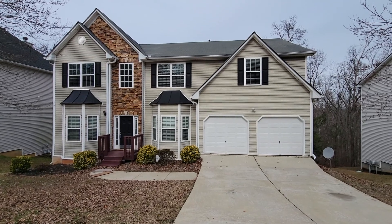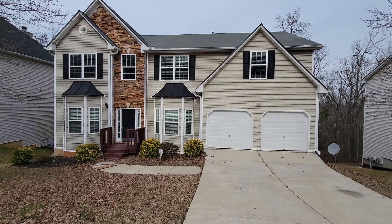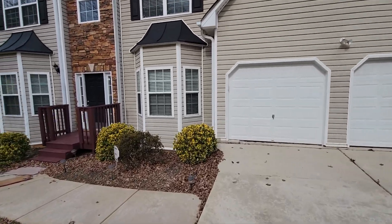Hi, this is Lev Mills, associate broker with Keller Williams Realty and property manager for Mills Lee Homes. Just want to give you a brief tour of 3160 Aniwaki Falls Parkway in Douglasville.